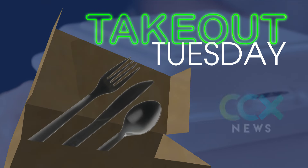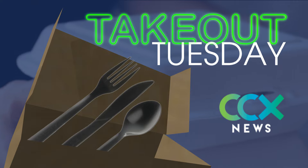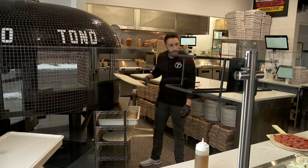A new Maple Grove restaurant blends pizza with a piece of Philadelphia pride. In this edition of Takeout Tuesday, we take you to Tono Pizzeria and Cheese Steaks, a local chain that's growing across the metro. Let's see how this cooks.